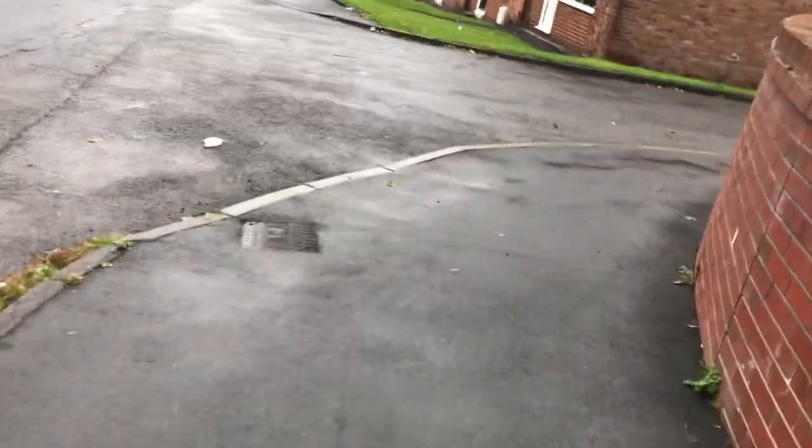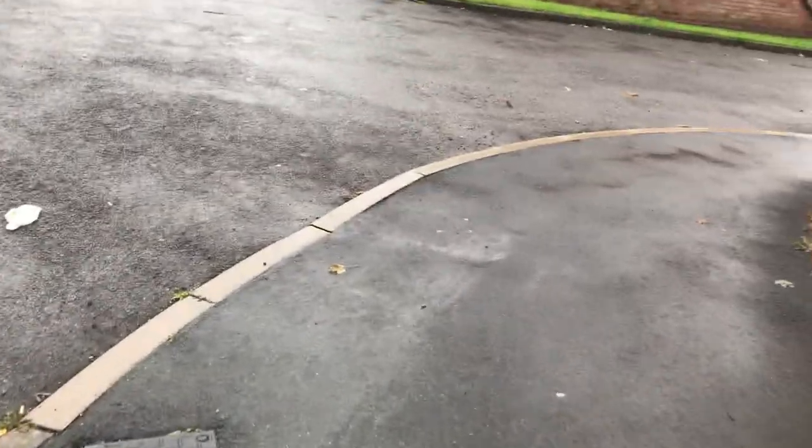Good morning, it's Gino here from realeverydayenglish.com. Today I'm taking a walk into my local town center, so I thought I'd record the video and take you guys along with me. We're just walking down the street now, up into the main bit where the town center is.